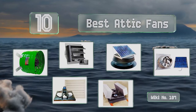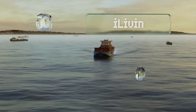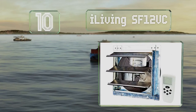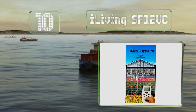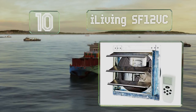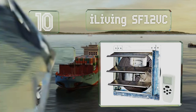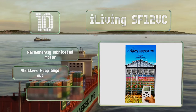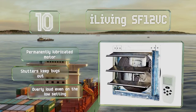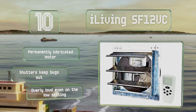Starting off our list at number 10, those in need of an affordable option suitable for small spaces can look to the iLiving SF12EC. In addition to a thermostat for autonomous operation, it also includes a remote control for when you want to manually turn it on. It comes with a permanently lubricated motor and shutters to keep bugs out.